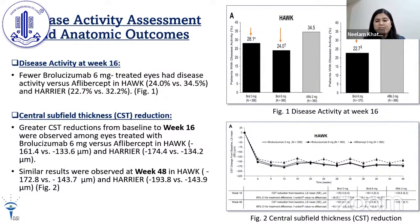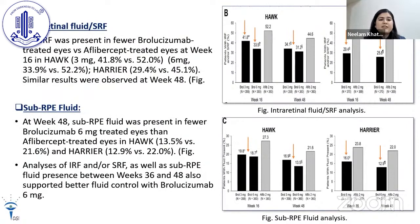For disease activity assessments and anatomic outcomes: disease activity at week 16 was lower with brolucizumab 3 mg and 6 mg in HAWK and similar in HARRIER. Central subfield thickness reduction was also better with brolucizumab in both trials. The presence of intraretinal fluid, subretinal fluid, and sub-RPE fluid was also lesser with brolucizumab in both trials.